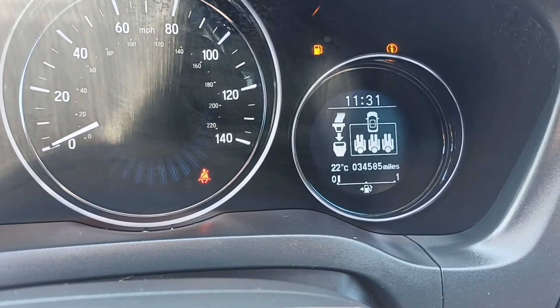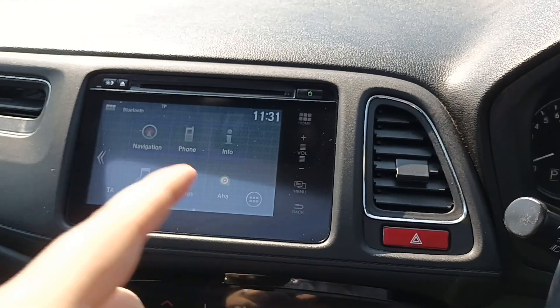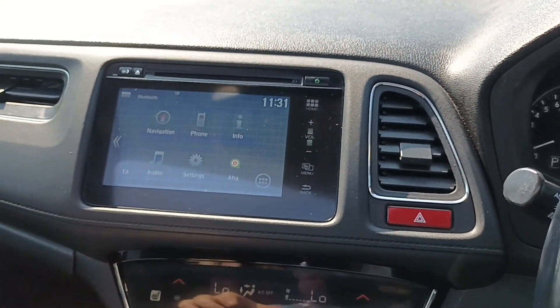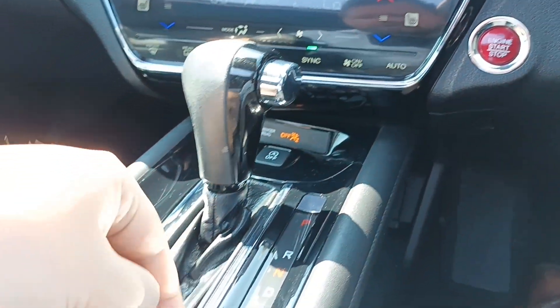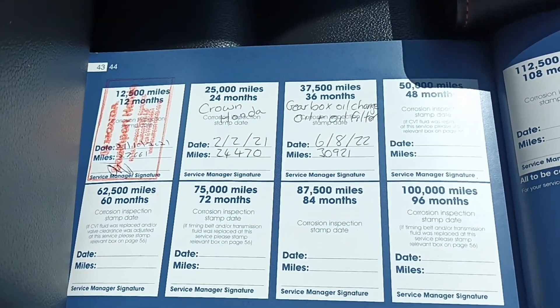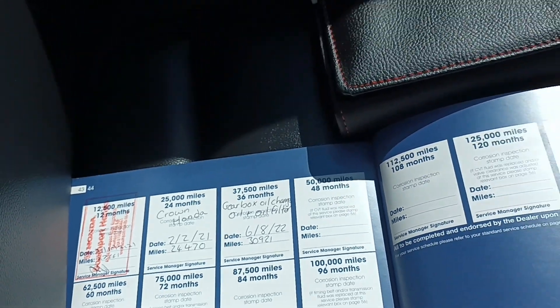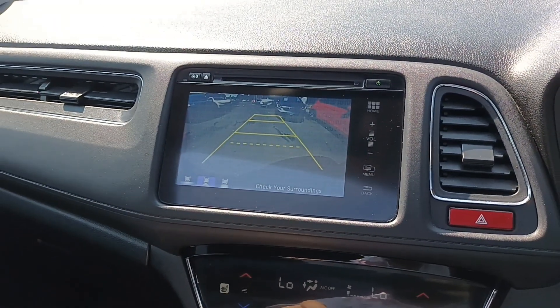The car itself has done 34,585 miles. Sat-nav, Bluetooth, DAB radio. Air conditioning. Park, reverse, neutral, drive, sport on the CVT. Electric handbrake, brake hold. There's the service history there in it. And a nice big reverse camera.